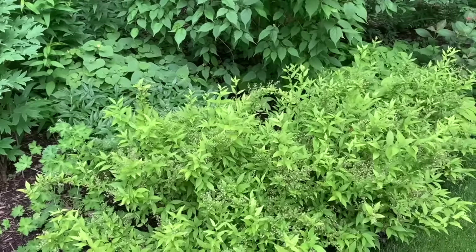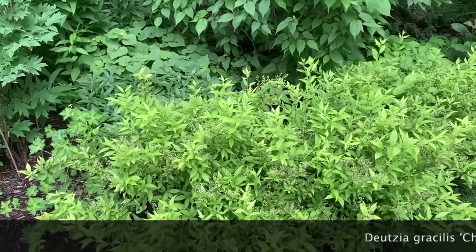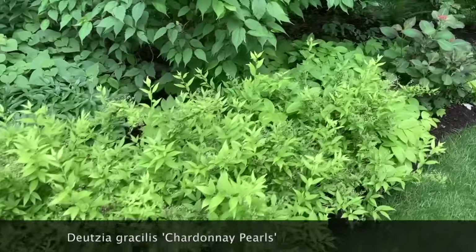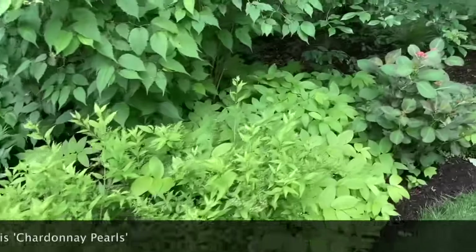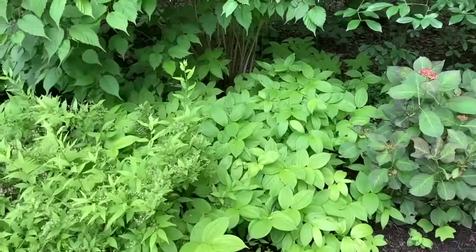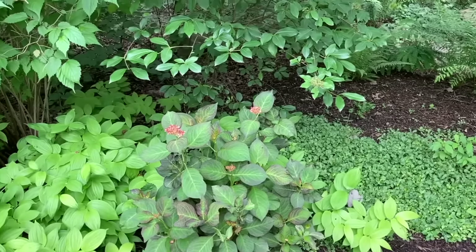In front, this plant covers itself in white blooms and has these bright gold flowers — it's called Slender Deutzia 'Chardonnay Pearls.' Next to it in a similar color is this spreading plant called 'Golden Geisha.' We also have a dark-leaved hydrangea that should be blooming soon.